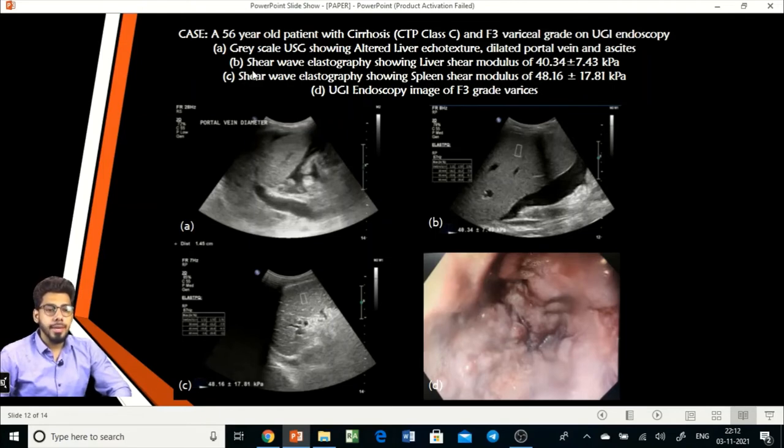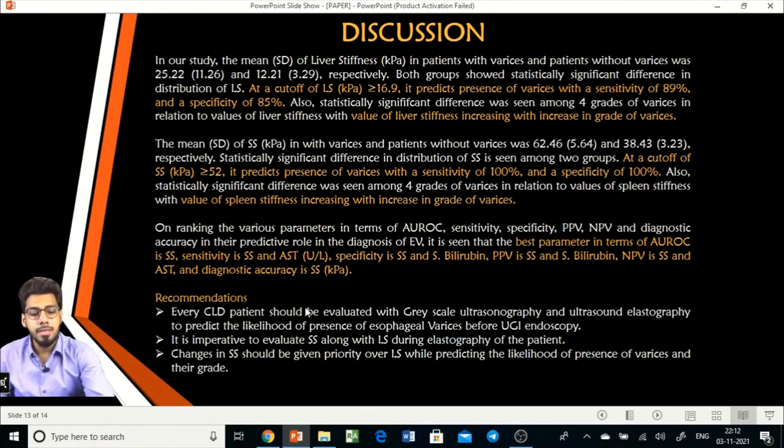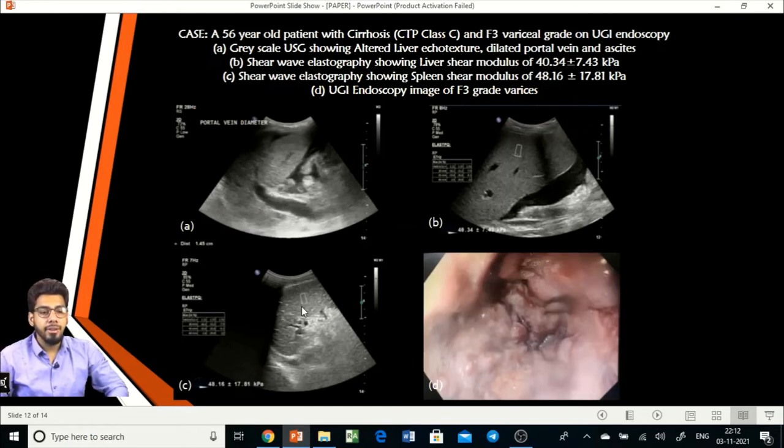One illustrative case is a 56-year-old male patient with cirrhosis, CTP class C, and F3 variceal grade on upper GI endoscopy. Grayscale imaging showed irregular nodular margins and dilated portal vein, indicating portal hypertension. Shear wave elastography of the liver gave values of 40.34 ± 7.43 kilopascal, and spleen stiffness values were 48.16 ± 17.81 kilopascal. Upper GI endoscopy confirmed the presence of esophageal varices obliterating the complete lumen, classified as F3 grade using the BAPU classification.